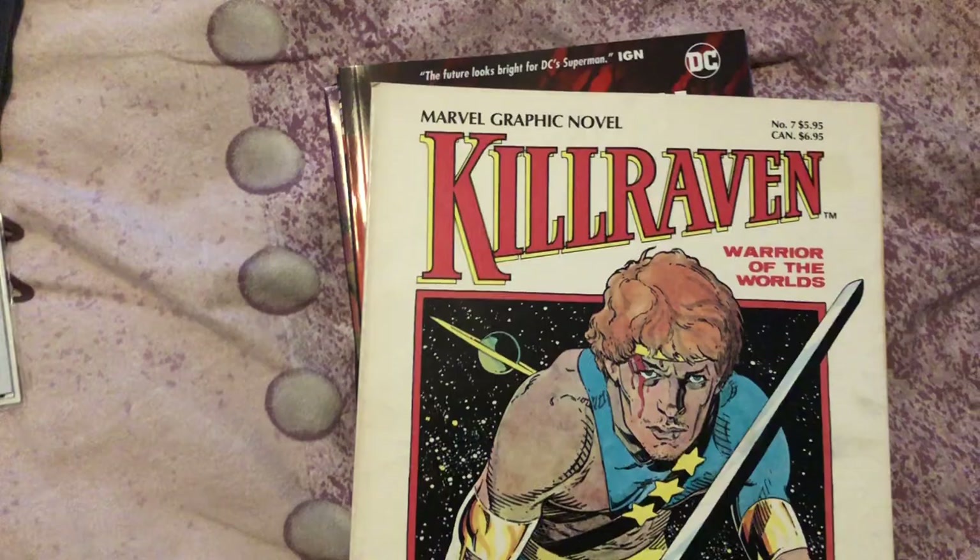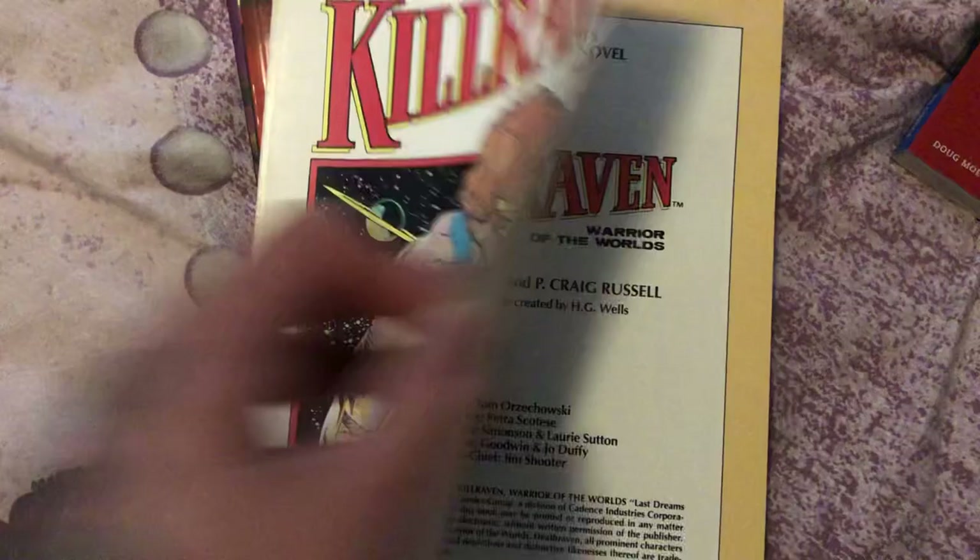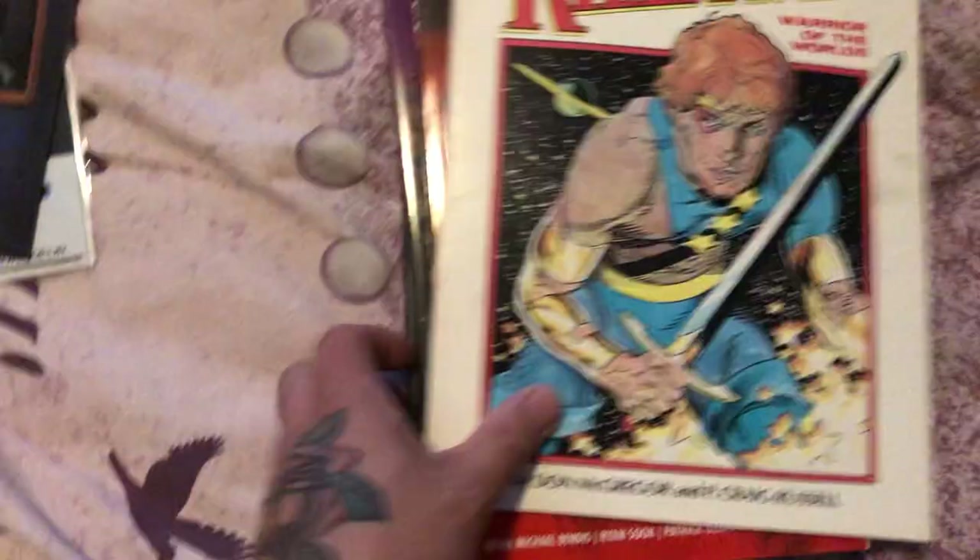Final two shelves. Let's see what I have here. Another Kickstarter — this is what I got the other day. This is Dark Shadows, remember that old show? It's not bad, you know, it's cool. We got this — Marvel Graphic Novel number seven, Kill Raven. We got this for about ten bucks, couldn't pass it up. Very cool.